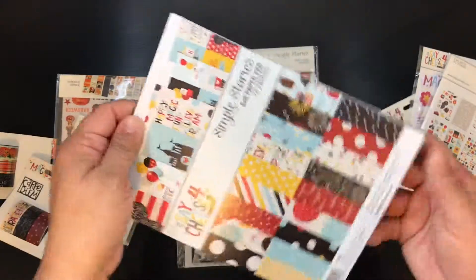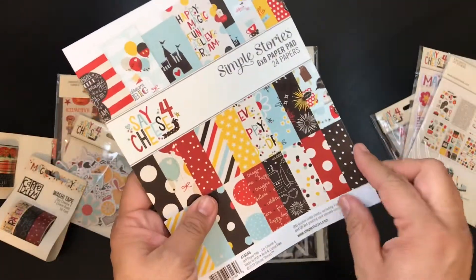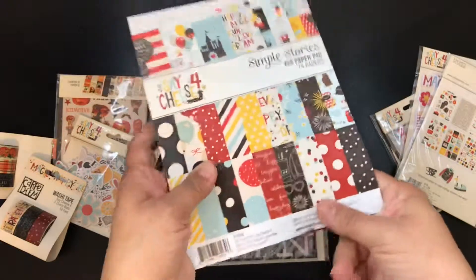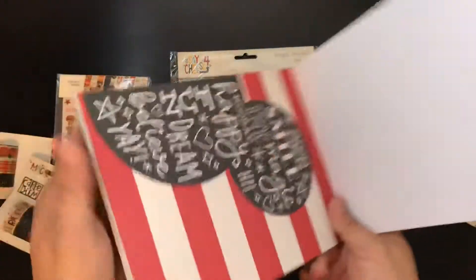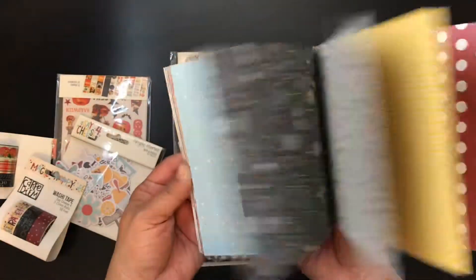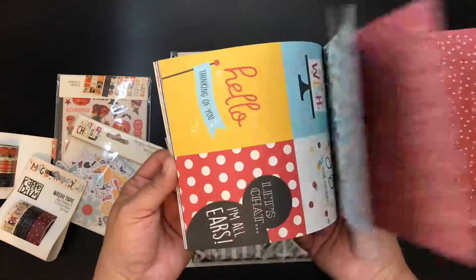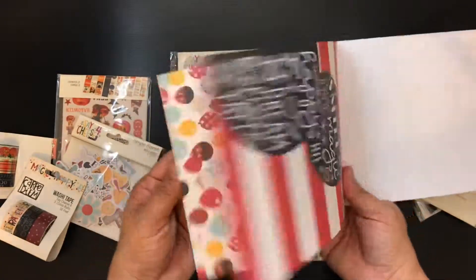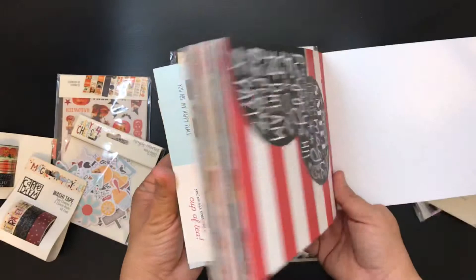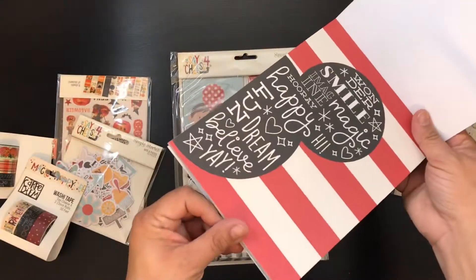And then I got the six by eight paper pack. I ended up getting this because last year I bought the six by eight album, so this will work well with that.